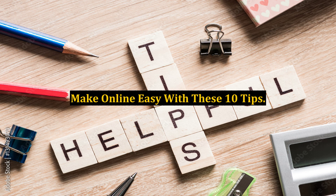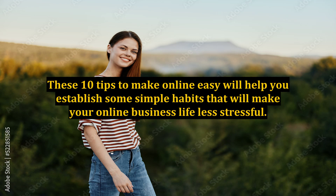Make Online Easy with These 10 Tips. These 10 tips to make online easy will help you establish some simple habits that will make your online business life less stressful. There tend to be so many roadblocks that we come upon when we first venture online, whether for recreation or business. These tips can make online easy to traverse and instill a greater feeling of confidence, particularly when you have just begun an online venture.